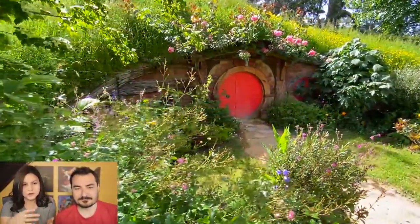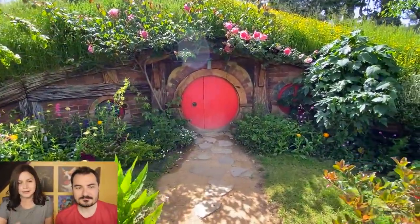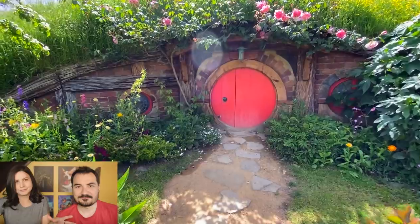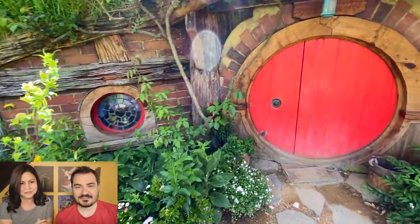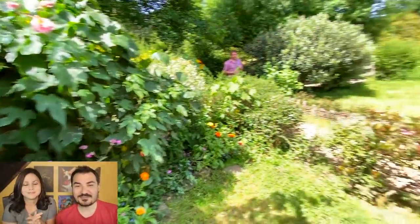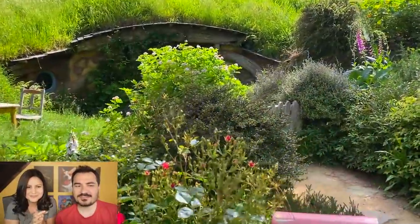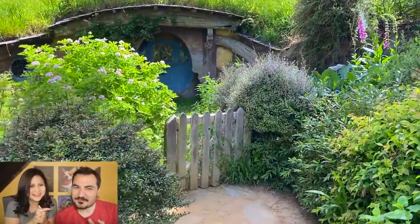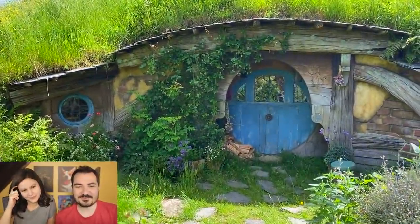All these houses that you see are props from the movie and they don't really have an inside — well, they have one, but it's just an empty room pretty much. The insides of the Hobbit houses were filmed in studios basically, because every detail counts. I think they did try to do a little bit of the insides since you can see inside the windows a little, but it's pretty rough inside. You'll get to see a little bit of that in a moment.